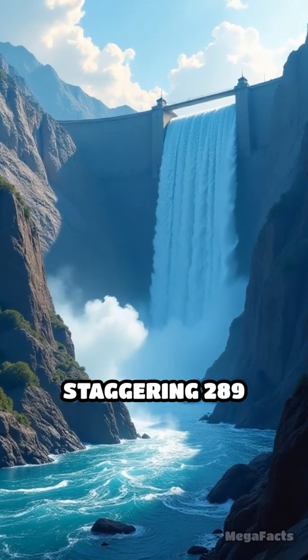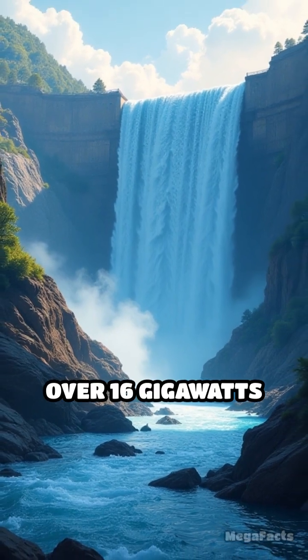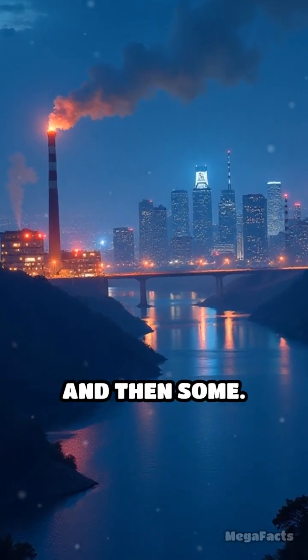Towering at a staggering 289 meters, Baihetan slams the Jinsha River with over 16 gigawatts of raw power. That's enough juice to light up entire cities, factories, and then some.